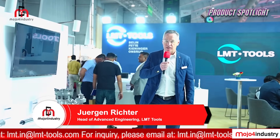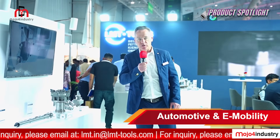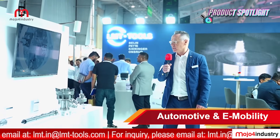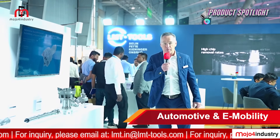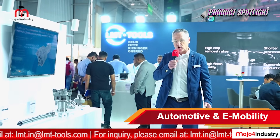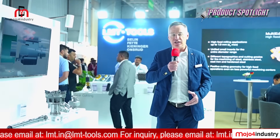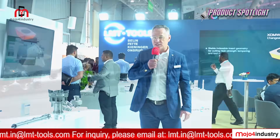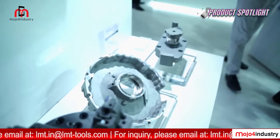My name is Jürgen Richter and I am the Head of Advanced Engineering. I'm proud to introduce our advanced tools portfolio, which focuses mainly on machining components for the automotive industry including e-mobility. Our portfolio starts with high-complexity tools — we call them intelligent tools — which can automatically compensate for insert wear, integrating with the machine and process. On the left side are our line boring bars, produced from a 4-cylinder up to a V20.